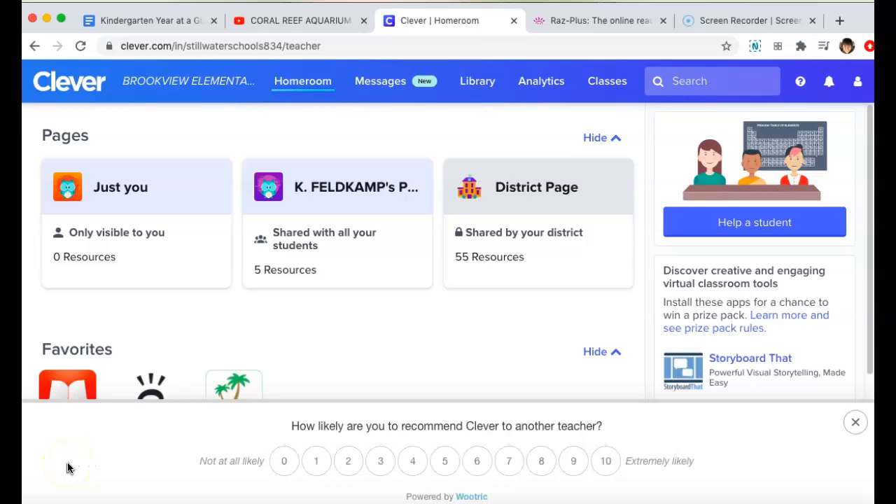Hey kindergarten families, Mrs. Feldkamp here. On Friday, for one of your child's learning tasks, they need to go to Learning A to Z to take a peek at some leveled books. So I wanted to show you how to do that.